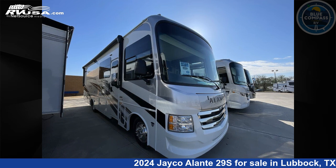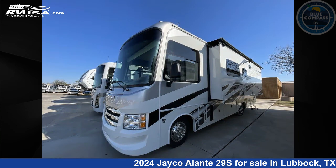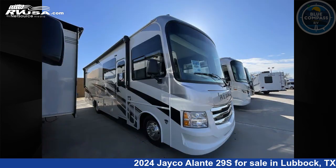This 2024 Jayco Elante 29S is a Class A RV. It is located in Lubbock, Texas 79403 and is offered for sale by Blue Compass RV Lubbock. Click the link in the video description to visit RVUSA.com and see more photos as well as the current price.